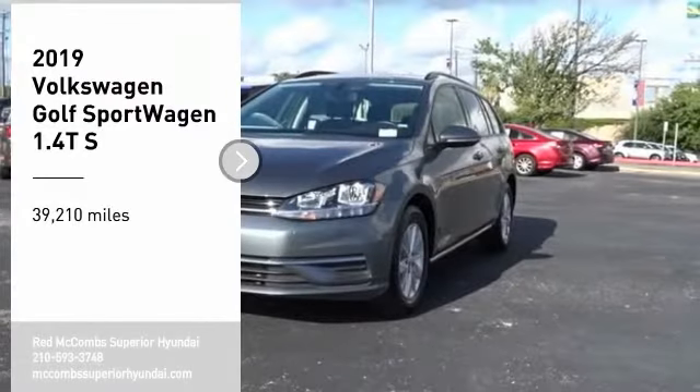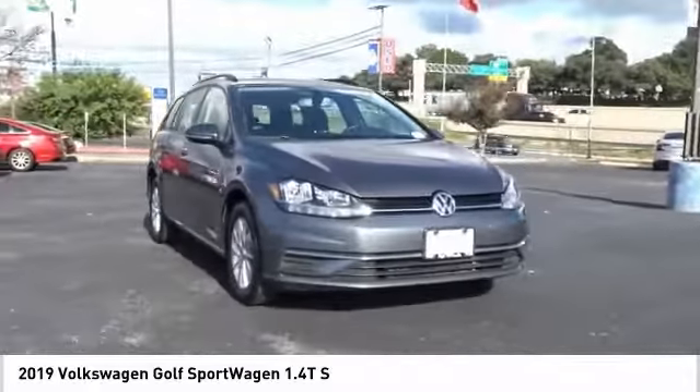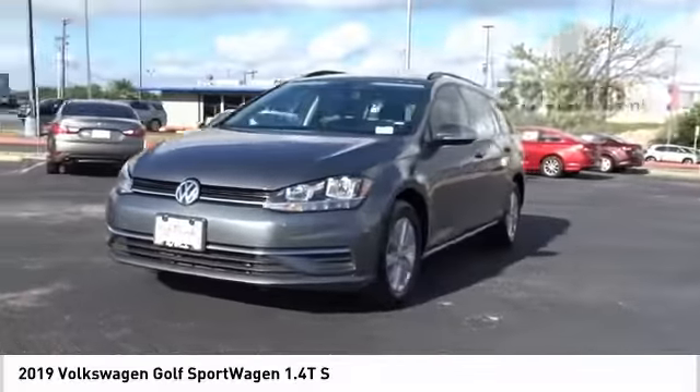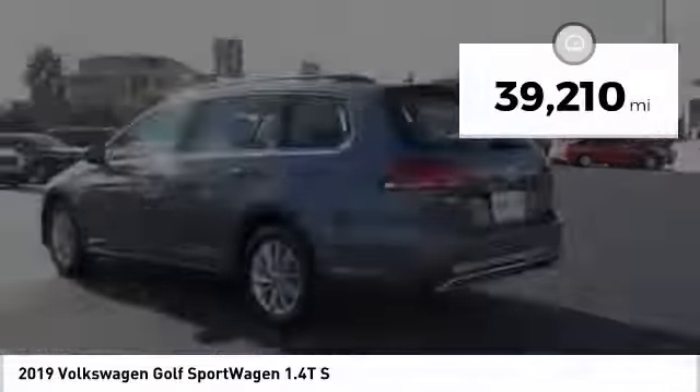You are going to love the 2019 Golf. It's the original fun-to-drive hatchback. Drive one today. This vehicle has less than 40,000 miles.